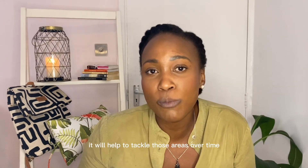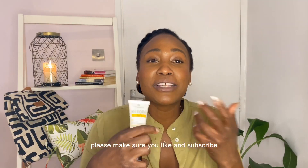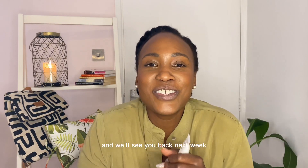Thank you guys so much for joining me. Please make sure you like and subscribe, and if you like this content, share it with a friend — we'll see you back next week.